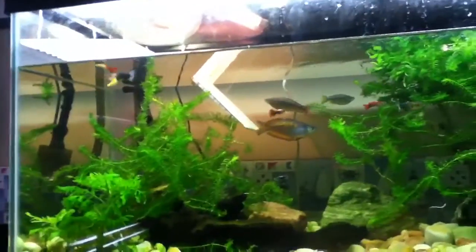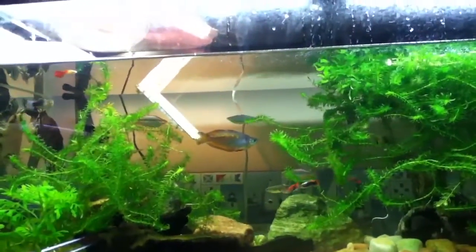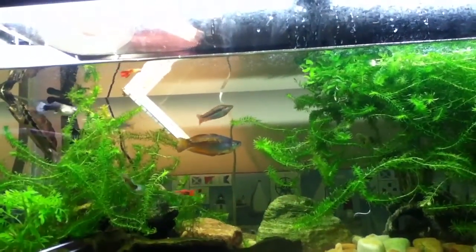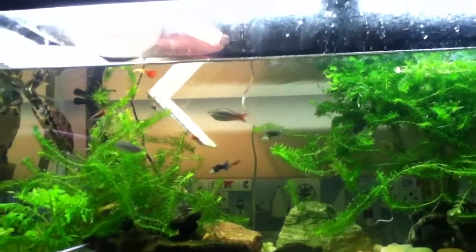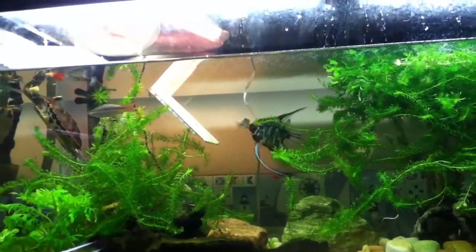They're a little bit harder to keep — this is not something for a beginner fish keeper. They're expensive, so I wouldn't really mess with them that much. Dustin keeps them, and I keep them in this tank. I'm looking to get a 55-gallon for them.